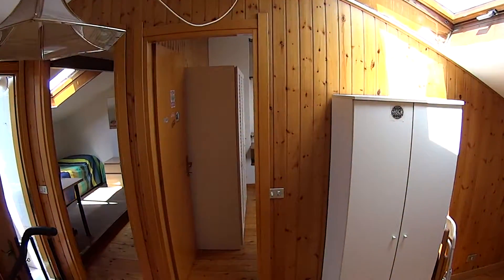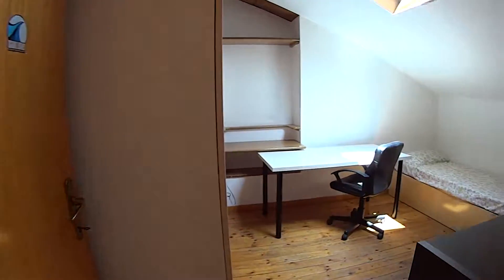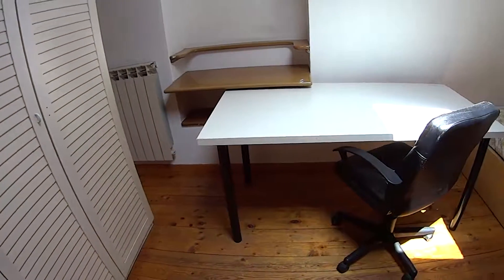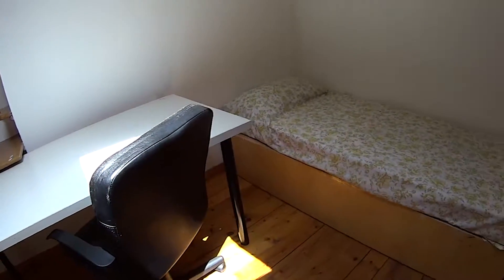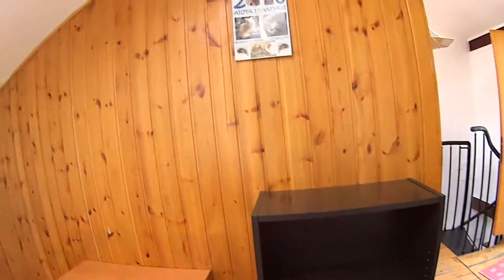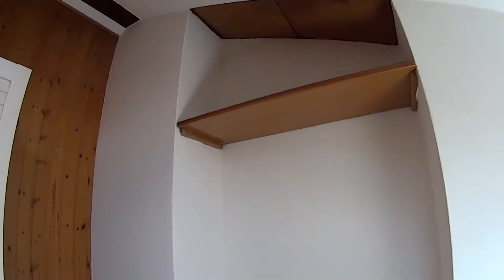Now heading back, we're going to show you bedroom number two, which is a bit smaller. In this case we find a standalone wardrobe, a large desk with an armchair, a single bed, some drawers, and a few shelves, with its own skylight on top. We have some more shelves over here as well.